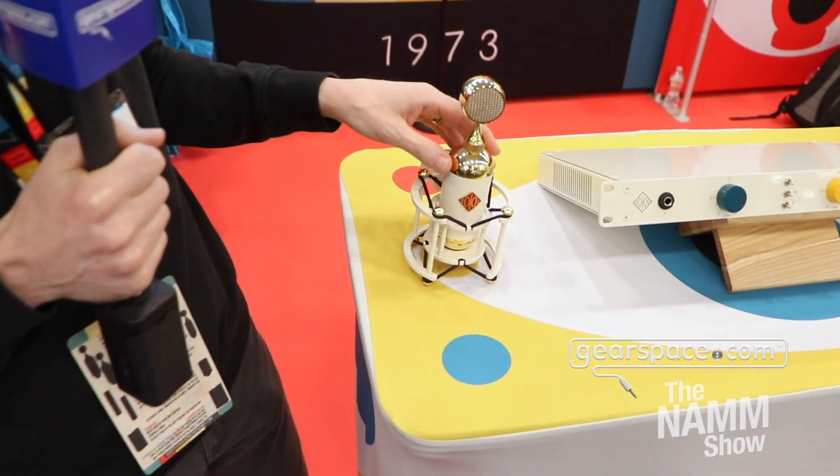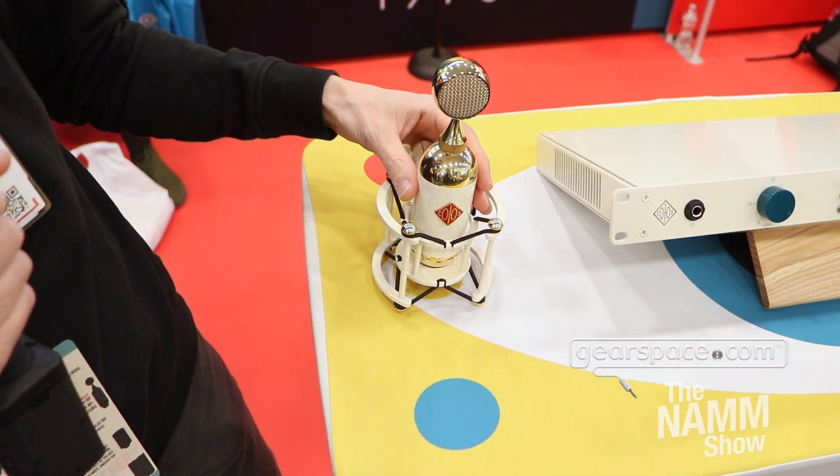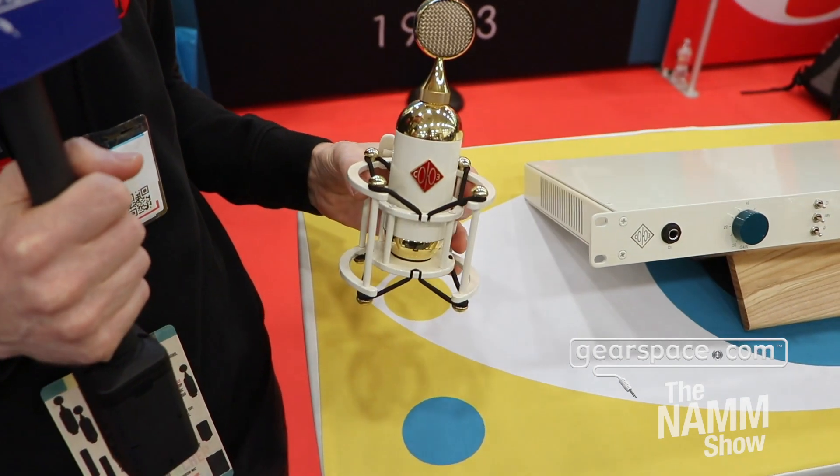Hey Gearspace, it's Scotty from Soyuz Microphones and we're here at 2024 NAMM showing some new products. First one I want to talk to you about is the 023 Bomblet, done in a limited 11th anniversary motif.